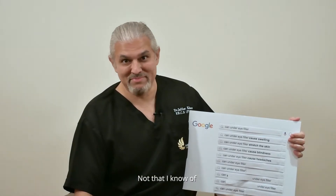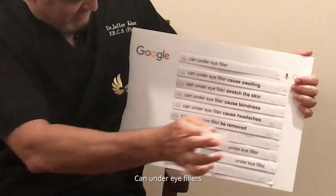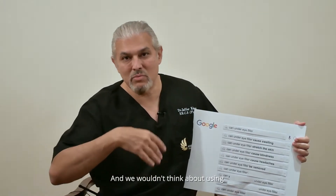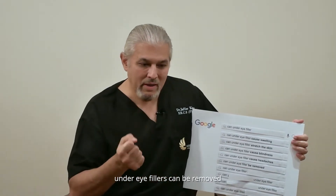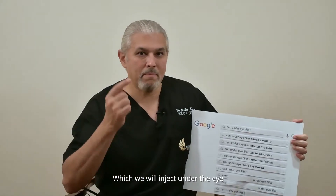Can under eye fillers cause headaches? Not that I know of. Can under eye fillers be removed? Yes — any hyaluronic acid filler can be removed, and we wouldn't use any other filler under the eye except your own natural fat, which incidentally cannot be removed very easily. Under eye fillers can be removed with an enzyme called hyalase, which we inject under the eye, and within seven or eight hours it's all gone.